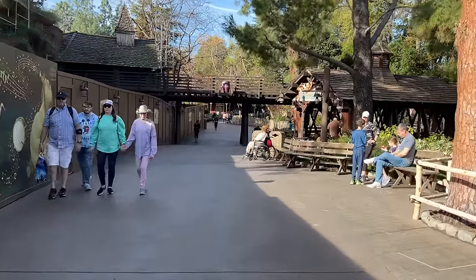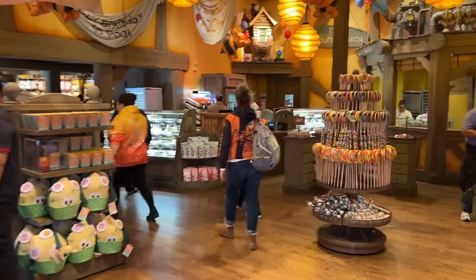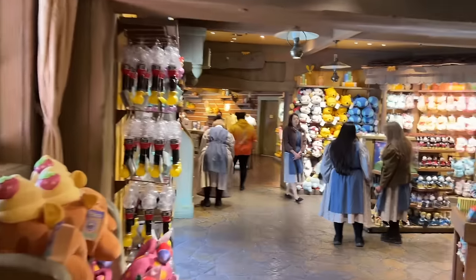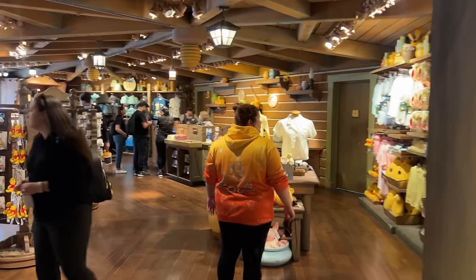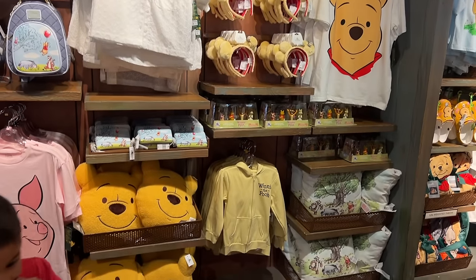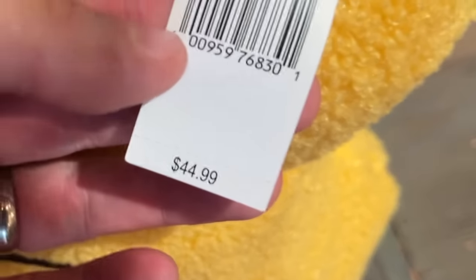Now we're going to head down here to Pooh Corner, located at the exit to the Winnie the Pooh attraction. When you first come in you're greeted with the food portion of the store, very similar to Candy Palace — pre-packaged snacks as well as baked goods from the display case. But there is more: stuffies, and they often have some exclusive merchandise in the back half of the store. The Winnie the Pooh pillow is $44.99.